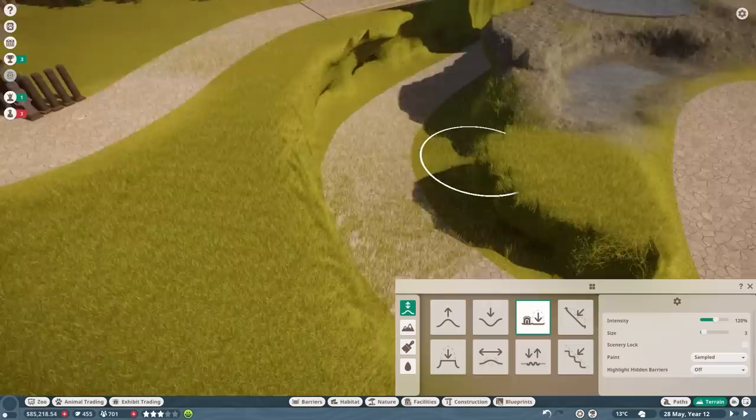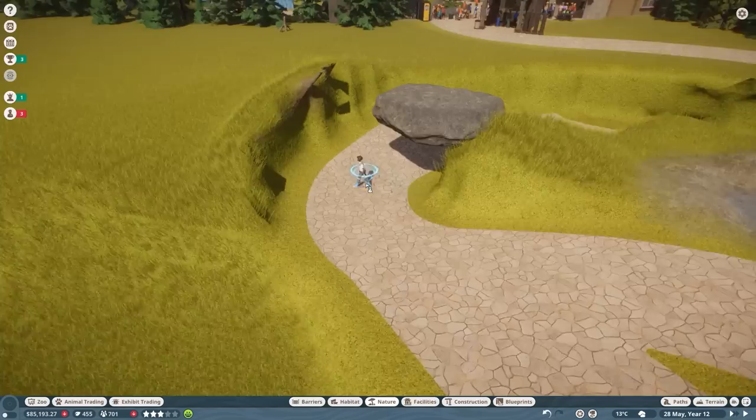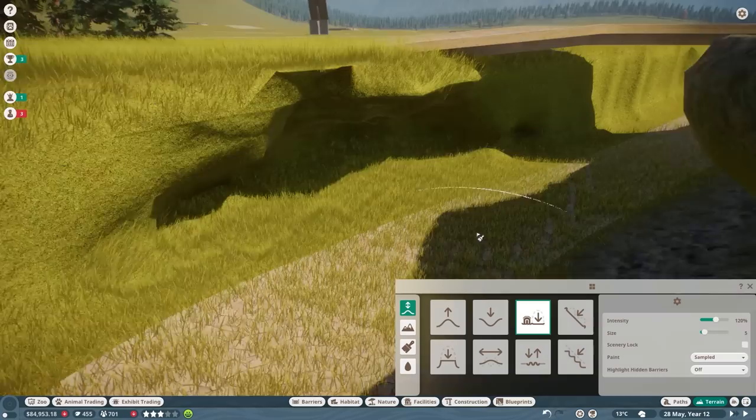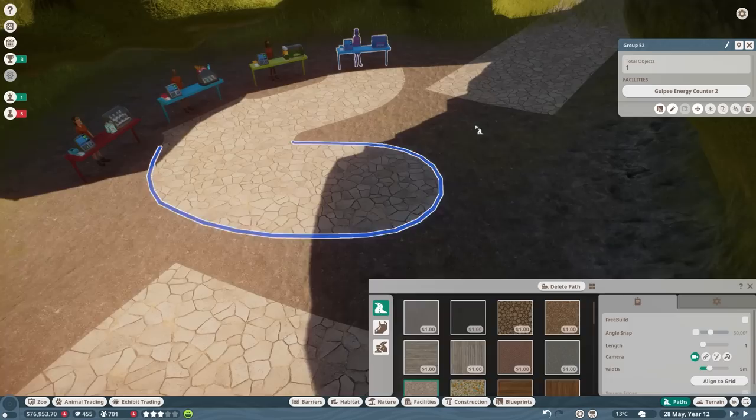All right, welcome to the speed build part. In today's speed build we are going to make the macaque and red-crowned crane habitat - most of it, at least. We're going to do a couple of adjustments in the real-time part. But I want to use that time to talk about one very specific topic I haven't really addressed in the past, which is the quality of the build in franchise mode.